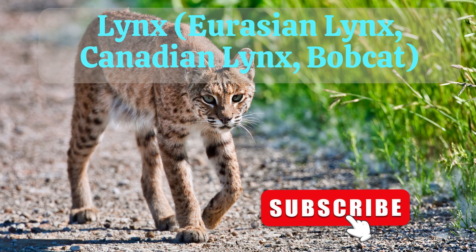2. Lynx, that includes Eurasian lynx, Canadian lynx, bobcat.